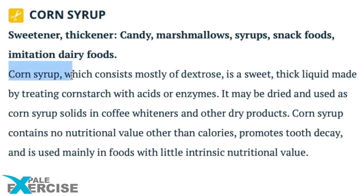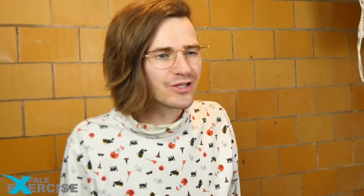Next ingredient: corn syrup, which consists mostly of dextrose — a sweet, thick liquid made by treating cornstarch with acids or enzymes. Corn syrup contains zero nutritional value other than calories, promotes tooth decay, and is mainly used in foods with little intrinsic nutritional value.